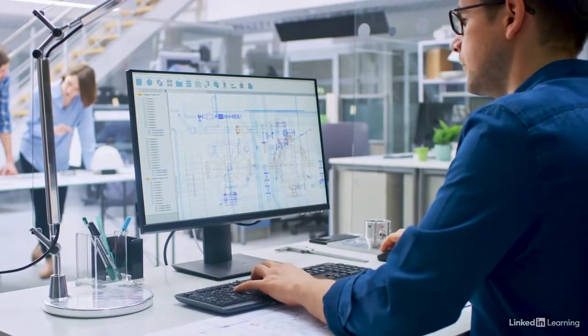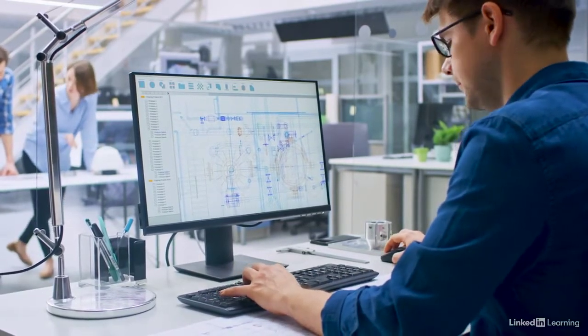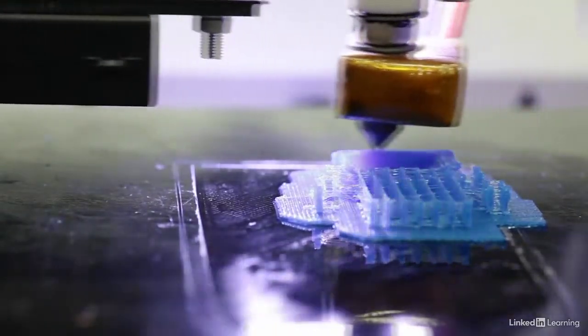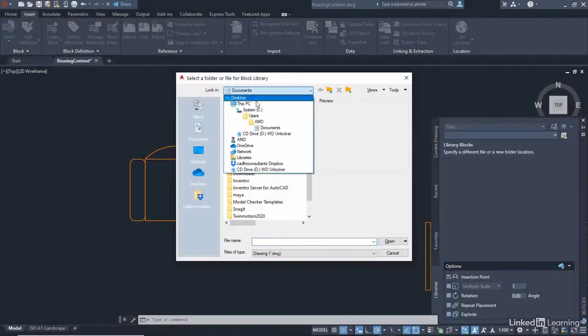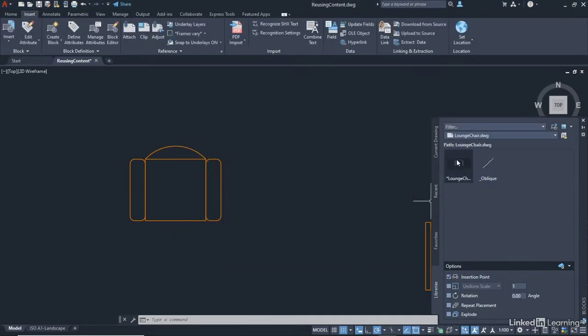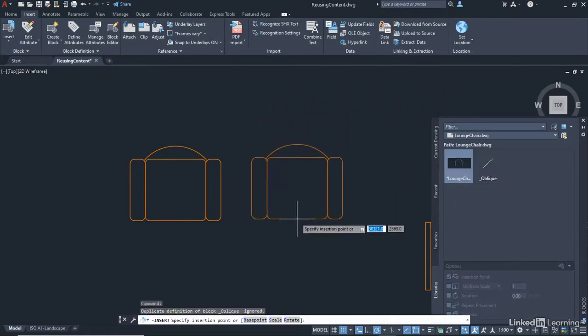AutoCAD supports many output formats so that your designs and models can be exported and imported into other applications in the design workflow. Your 3D designs can even be 3D printed if required. AutoCAD also supports many other file formats, allowing third-party designs and models to be imported into AutoCAD and converted into the DWG file format in your AutoCAD workflows and processes.